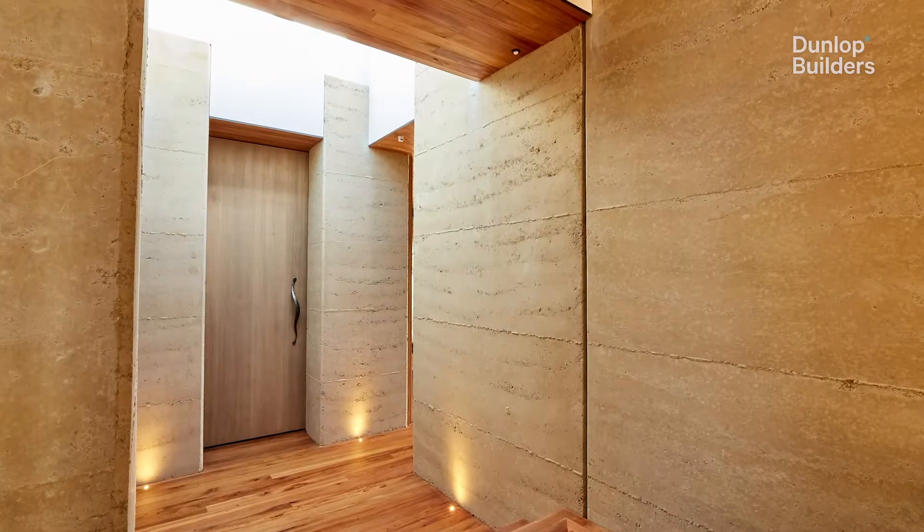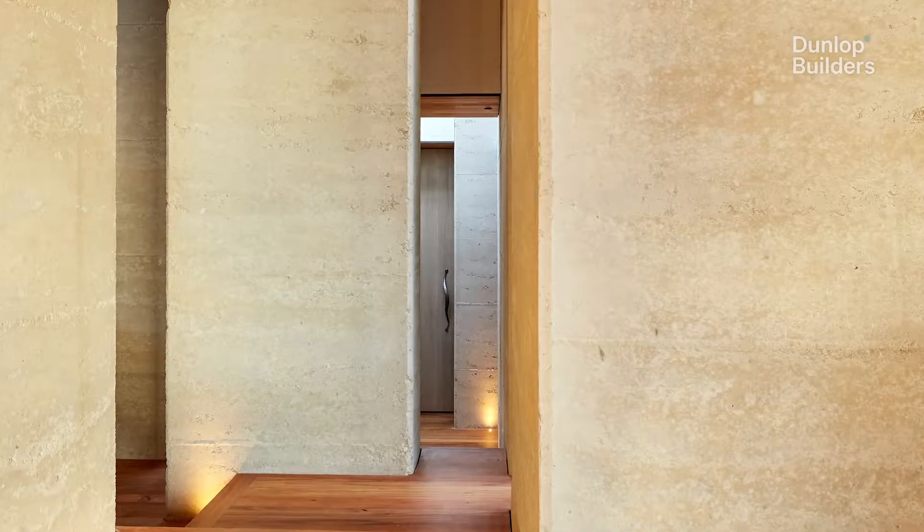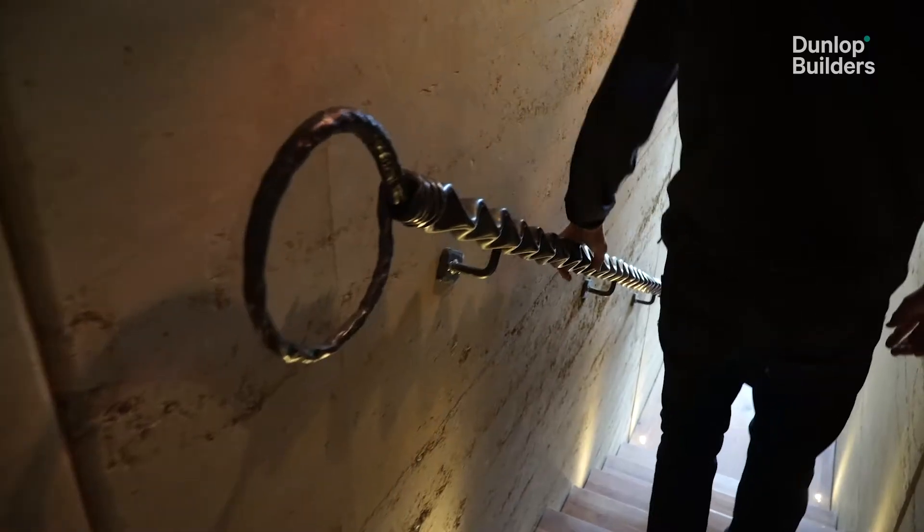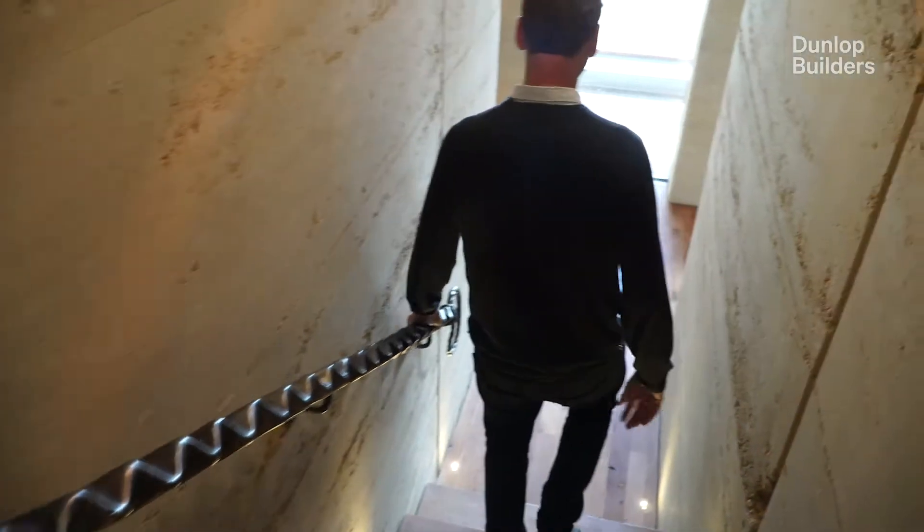The idea is when you come through the front door you're confronted with a little avenue, so you want to feel like you're going down into something and then it opens out to a credible vista.